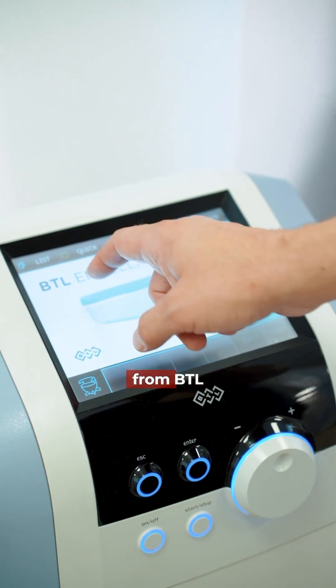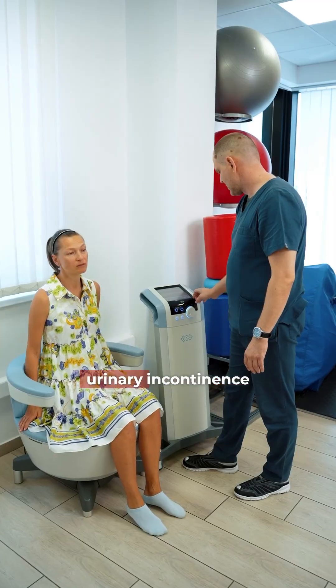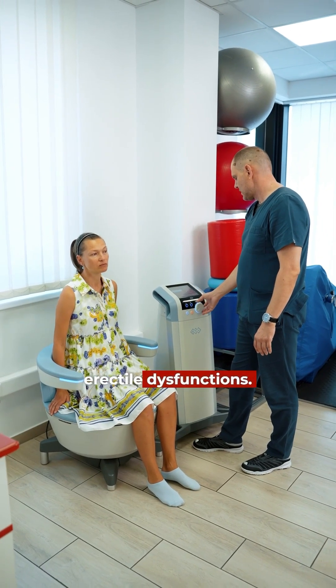Next is Emcella from BTL, which is used for stimulating pelvic floor muscles to prevent urinary incontinence, and also to stimulate and prevent erectile dysfunctions.